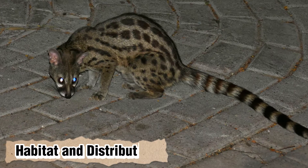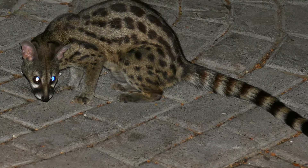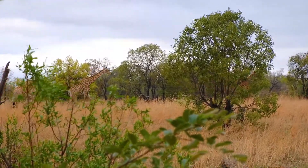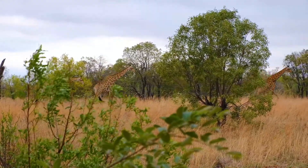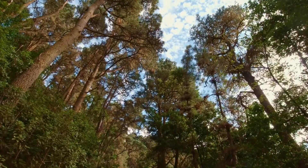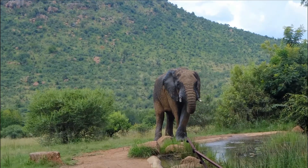The Rusty Spotted Genet is native to Sub-Saharan Africa and is found in a variety of habitats, including savannah, forest, and woodland areas. They are typically found in areas with thick vegetation and are known to be agile climbers.